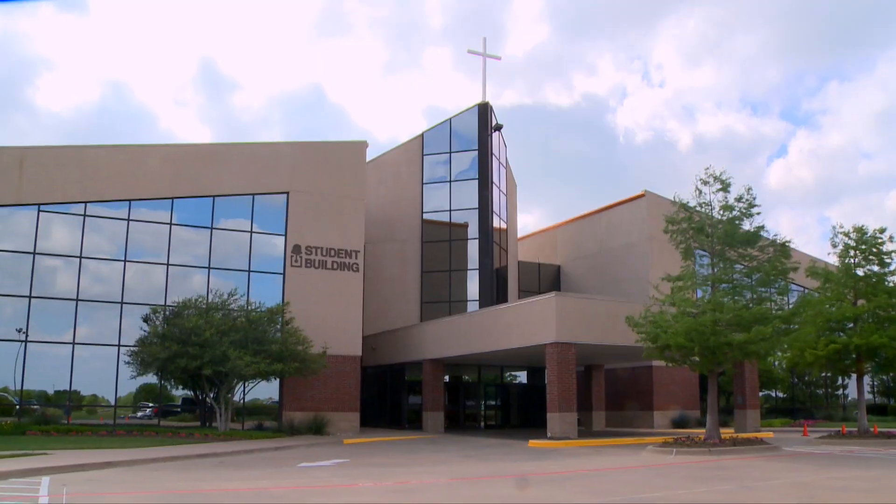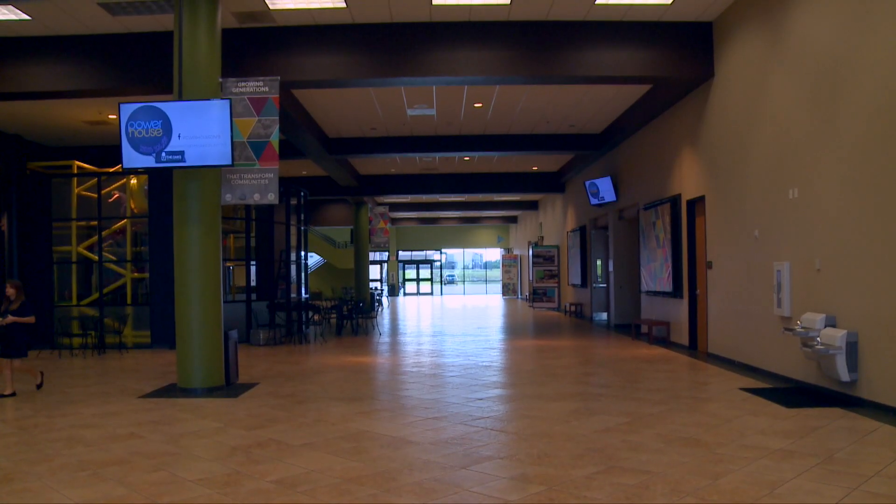Hey, I'm the Next Steps MA here at the Oaks. I serve in seven student ministries on a Wednesday night, and I'm just going to be showing you everything that I get to do on a Wednesday so that you can do it too.